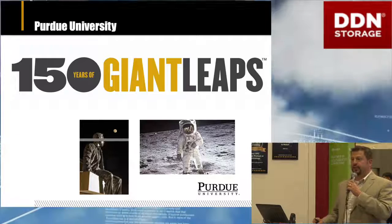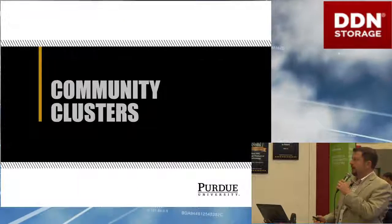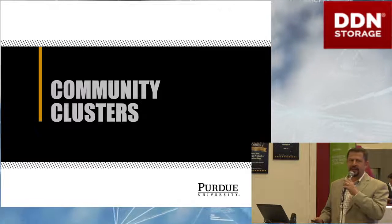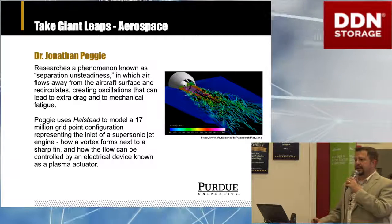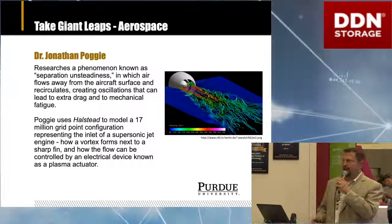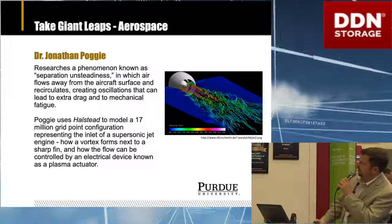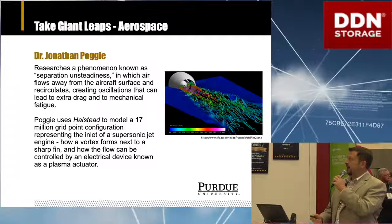At Purdue, our researchers have about 150 years now of taking giant leaps. Our researchers use our community cluster program for doing their high performance computing. I want to talk about that briefly to lay some context of how our data services fit into this. Aerospace is a big sector at Purdue for research — the cradle of astronauts. I think we've got 23 astronauts that have come out of Purdue University, and research in aerospace is one of our biggest consumers of high performance computing. This is an example of the separation unsteadiness that happens in designing airframes and engines.